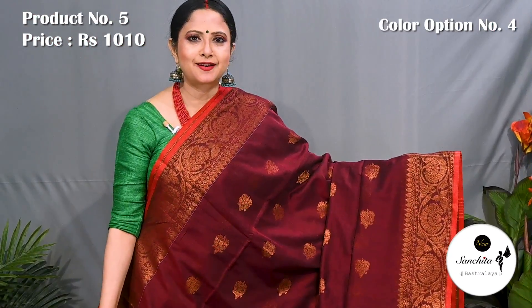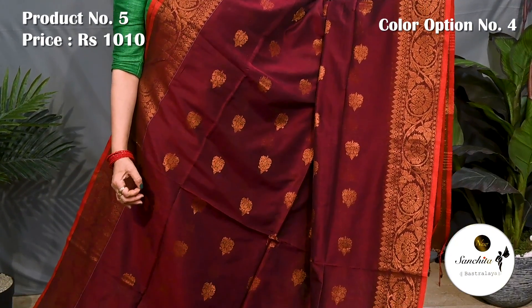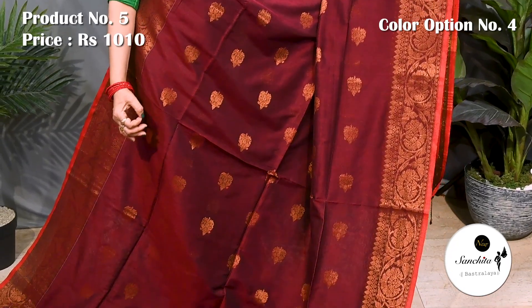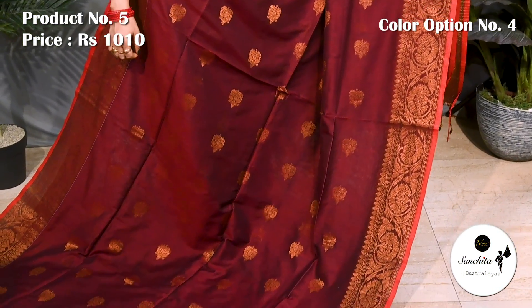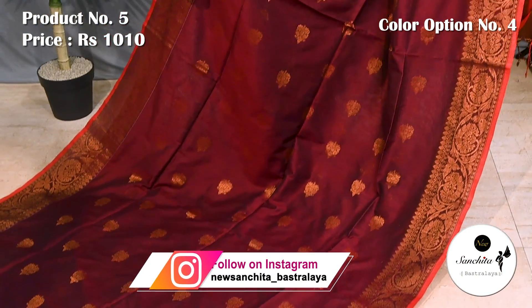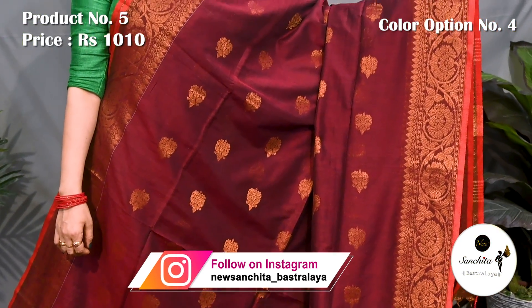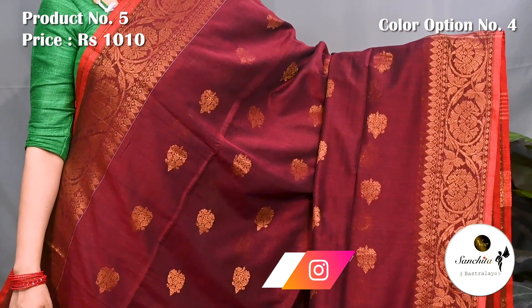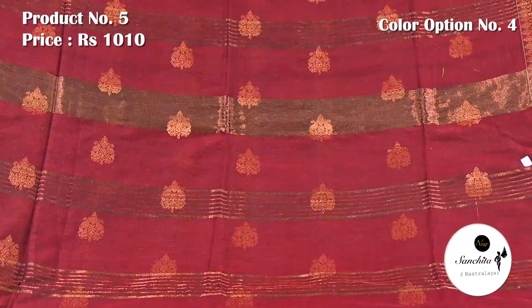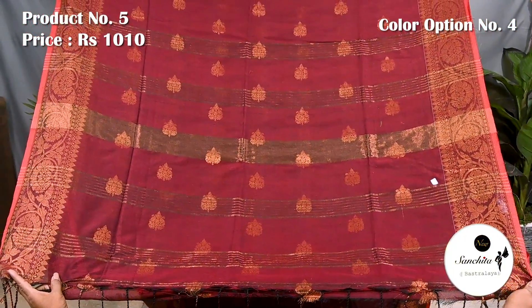Gorgeous saree in maroon and red with copper saree combination. Smooth texture, soft feel. Beautiful pallu with copper buttas. Blouse piece is running.